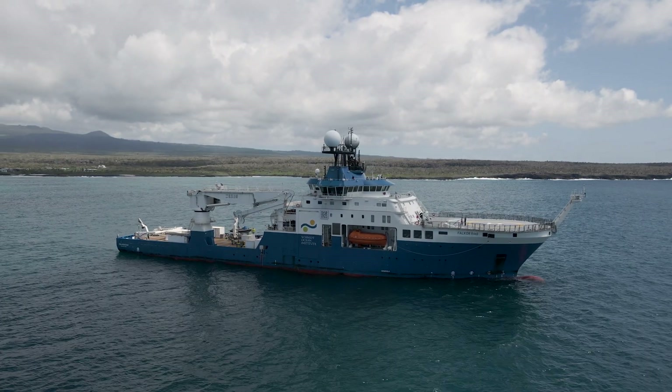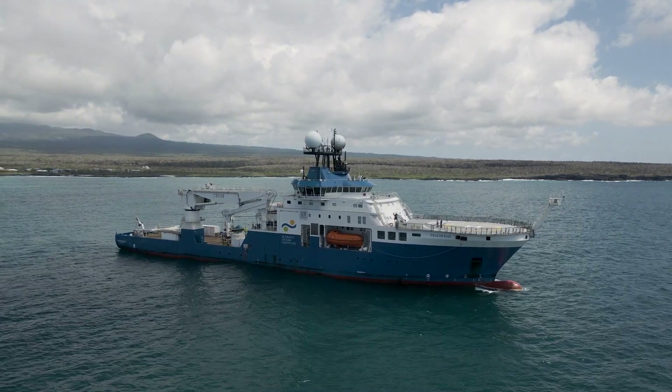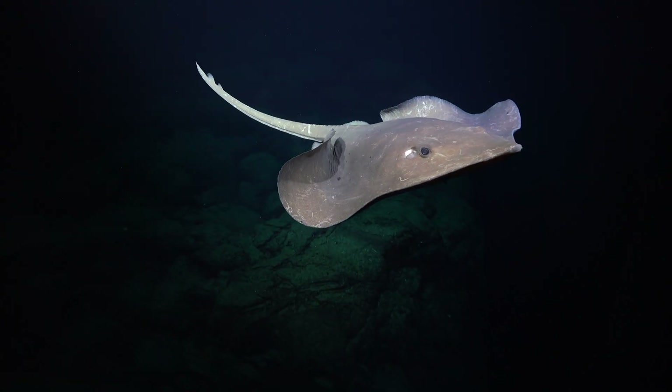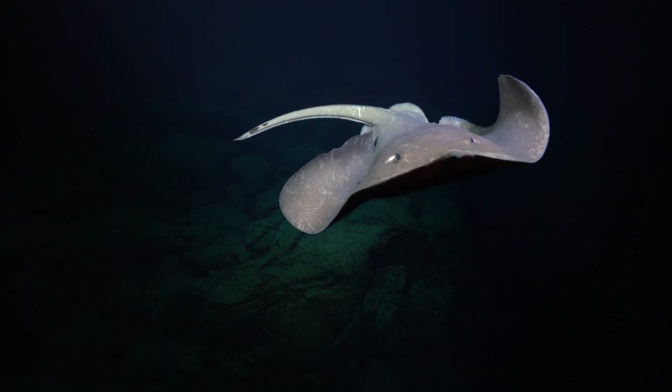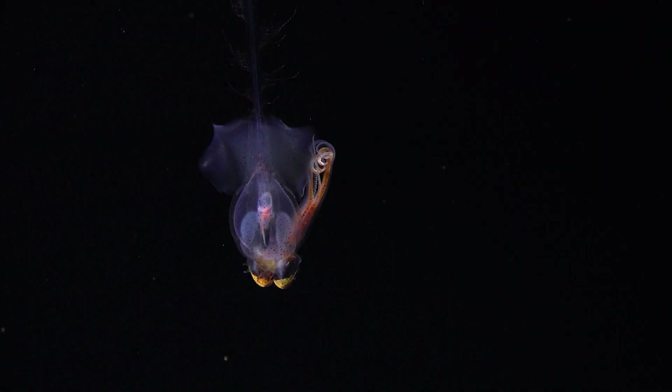How does this support Ecuador, the Galapagos, and the tropical Pacific? If we acquire knowledge of deep ecosystems, we have more arguments to help the conservation of not only one island, but an entire region of extremely important significance — the tropical Pacific.